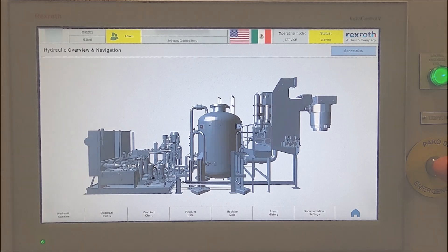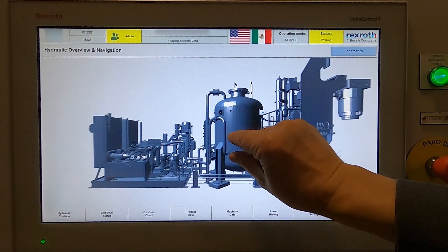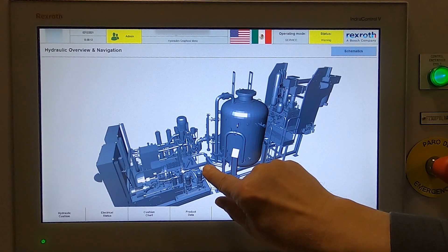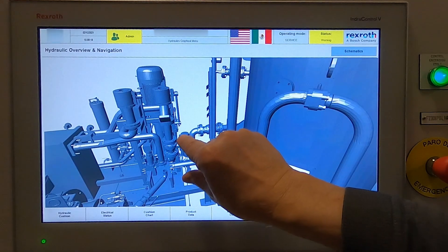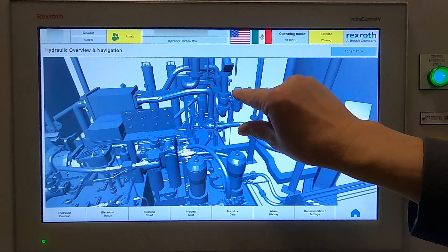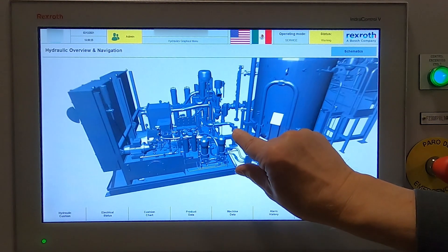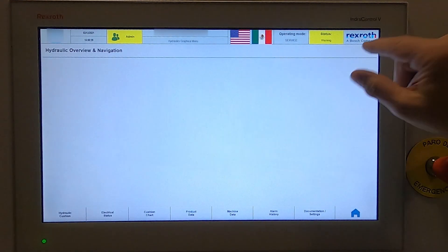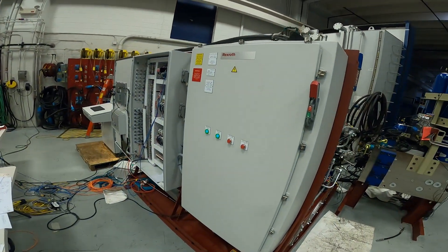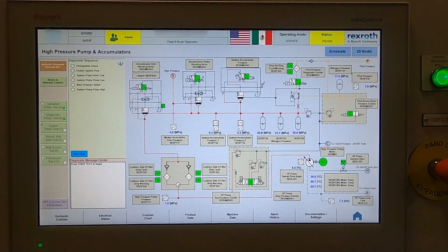For the ultimate in maintainability, Rexroth offers an interactive advanced diagnostics package that automatically performs system troubleshooting. The entire diagnostic system is built in, eliminating the need for skilled technicians to connect laptops and gauges while struggling to understand the circuits. Even unskilled maintenance personnel can identify why the machine is not functioning with the push of a button, and the system pinpoints the failed components graphically.